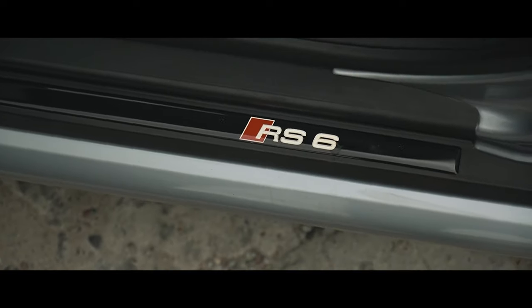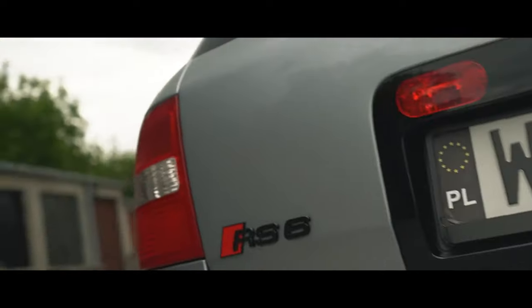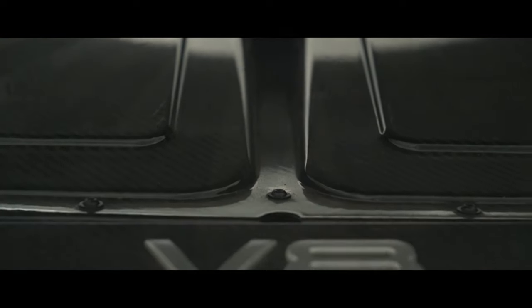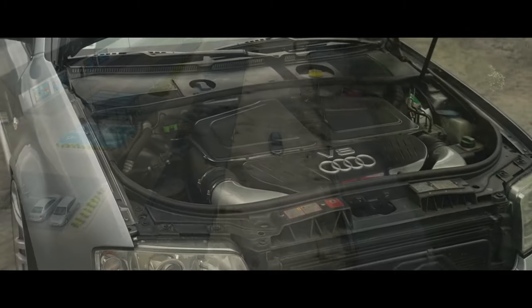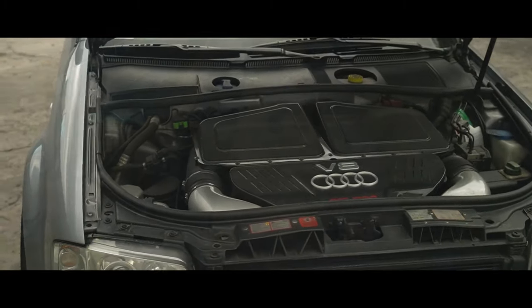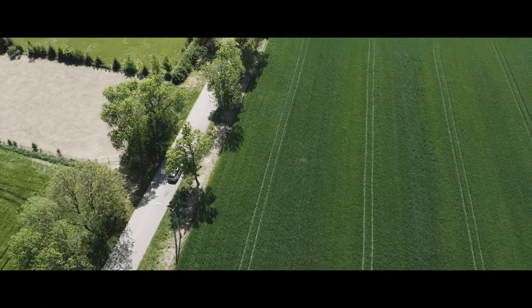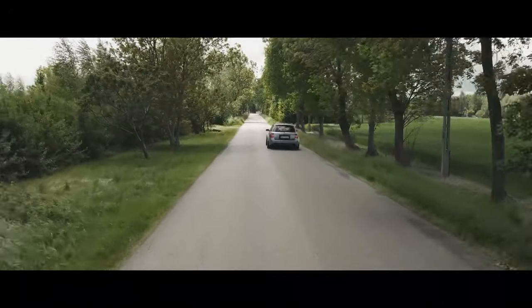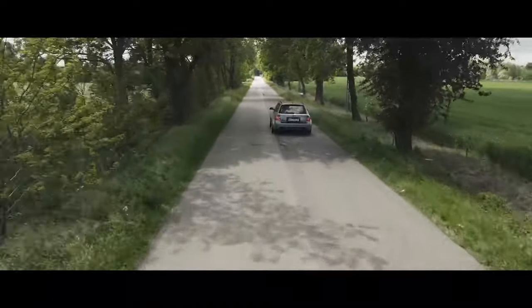The RS6 launched with a twin-turbo 4.2-liter V8, co-developed with Cosworth in the UK, producing 444 brake horsepower. That was enough for a 4.9-second 0–100 km/h time and the 250 km/h limited top speed so associated with German performance cars — and enough to seriously out-muscle the contemporary BMW M5 and Mercedes E55 AMG.